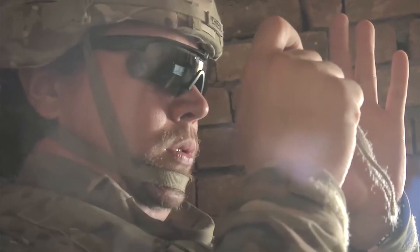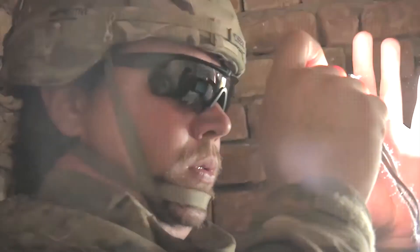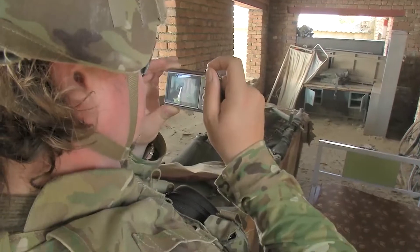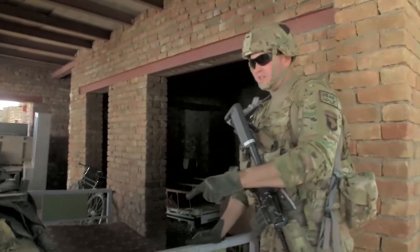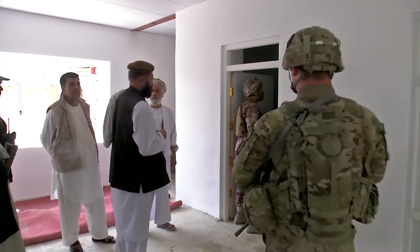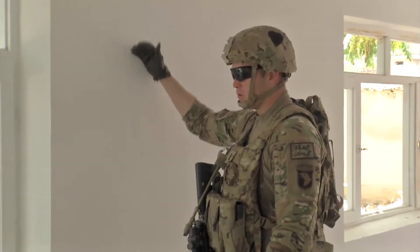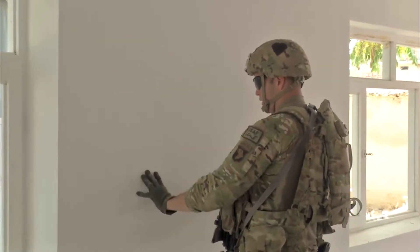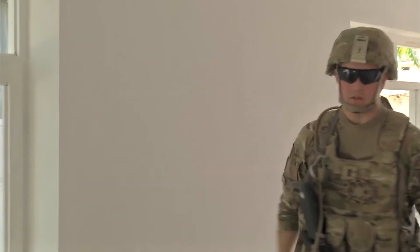Task Force Top Gun surveyed the Ghalem Ali Clinic, the primary care facility in the Bagram District. They found its x-ray room in massive disrepair. Weeks later, the room has made a drastic turn for the better. They put the brick down, plaster it, put a layer of lead shielding, and then come over with another set of plaster.